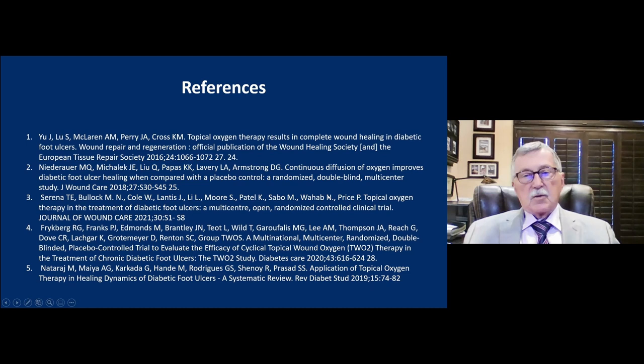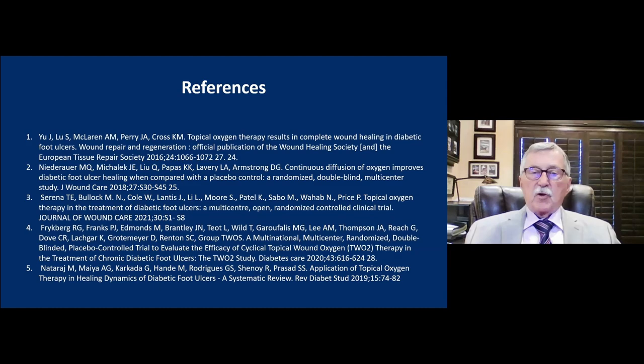In conclusion, topical oxygen therapy has been shown to be beneficial in animal studies and in well-designed randomized controlled trials. The meta-analysis gives additional evidence that this is a therapy that works for defined wounds. The guidelines and expanded wound-type literature suggest broad utility, and in our clinical practice — in the most difficult and challenging wounds — this has proven to be a very beneficial therapy.